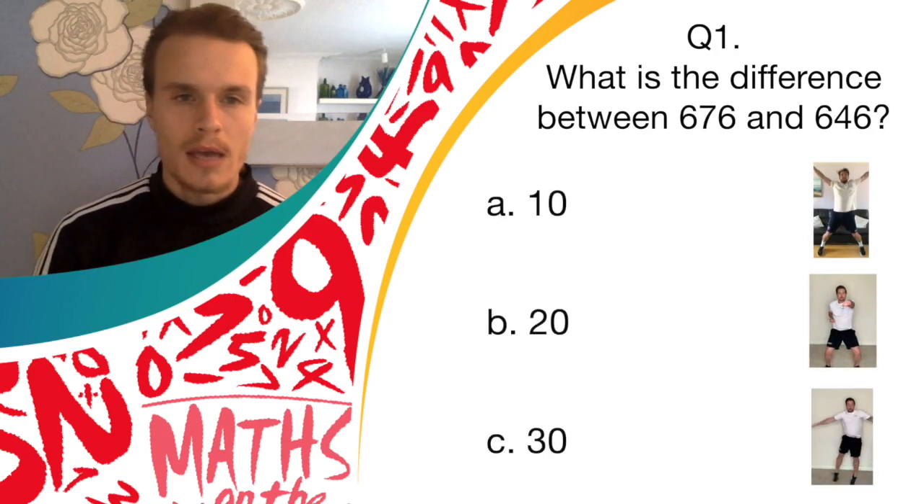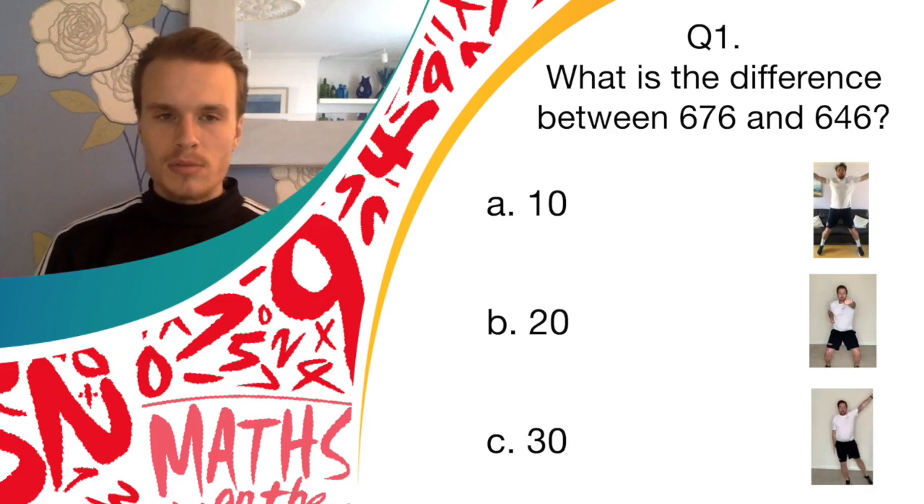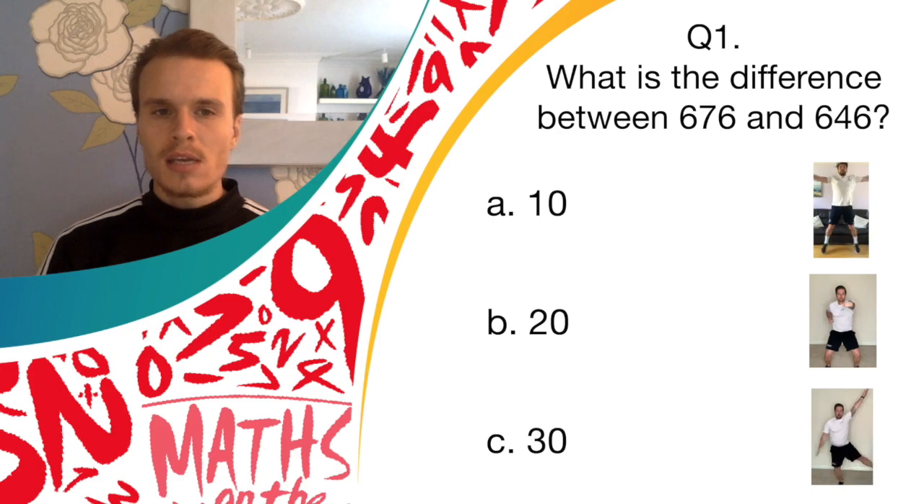Okay, so if you think the answer is A, 10, you should do star jumps. And if you think the answer is B, 20, you should do jab punches. And if you think the answer is C, 30, you should do pendulum legs.